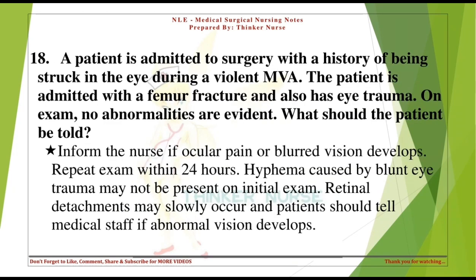A patient admitted to surgery has a history of being struck in the eye during a violent MVA, also presenting with a femur fracture and eye trauma. On exam, no abnormalities are evident. What should the patient be told? Inform the nurse if ocular pain or blurred vision develops; repeat exam within 24 hours. Hyphema caused by blunt eye trauma may not be present on initial exam. Retinal detachments may slowly occur.